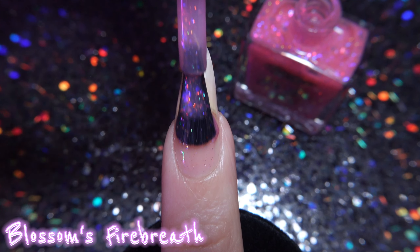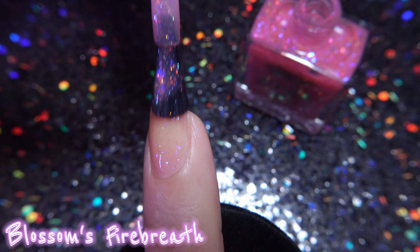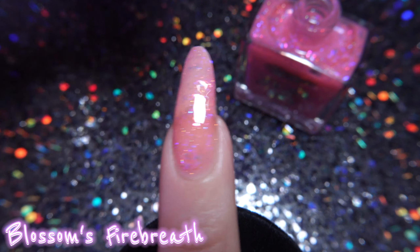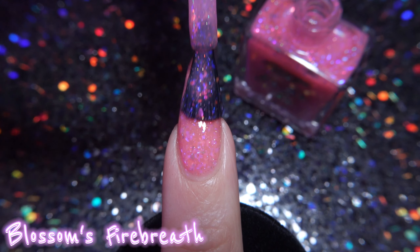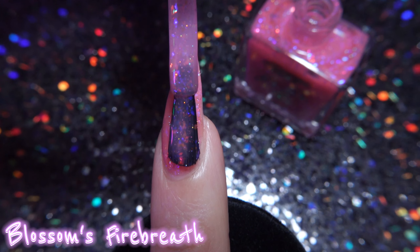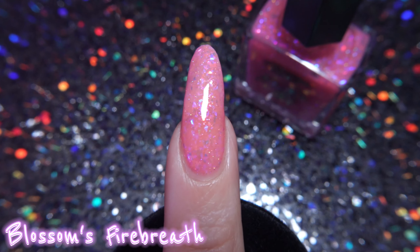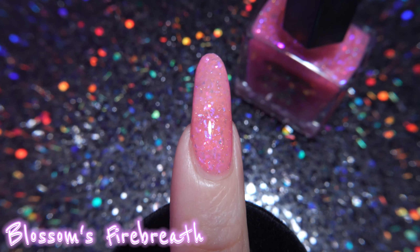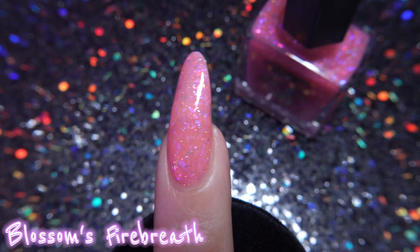Blossom's Fire Breath. Since these are jellies, I'm going to cap the coats to a max of two or three, because I do enjoy being able to see my nail line with jellies. Blossom's Fire Breath has pink, blue, and orange flakies alongside micro hollow glitter in a light pink jelly base. This polish is just cuteness in a bottle, even though the name contradicts that. I really appreciate the blue iridescent flakies — they create a nice contrast and draw your eye. Moon Cat found a great way to elevate this soft pink shade, which was absolutely required for a Powerpuff Girls collection.